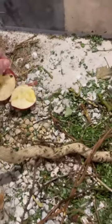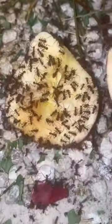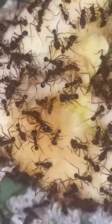I'm feeding my pet ants an entire apple to see if they like it. And after one hour, the ants are actually liking this apple.